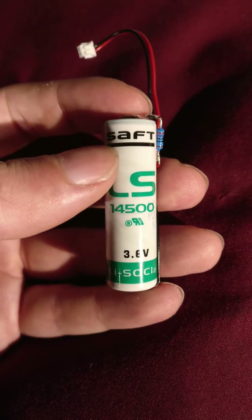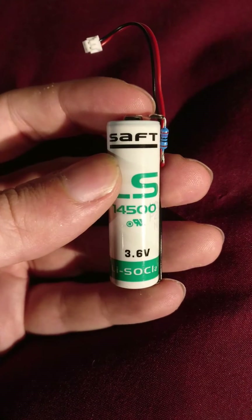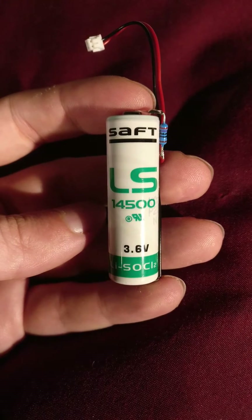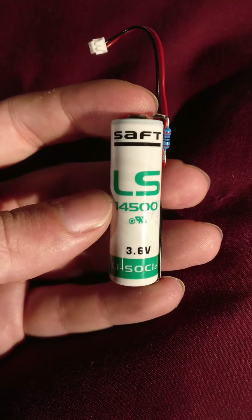In fact, interestingly enough, this particular manufacturer of batteries actually makes batteries for space purposes — for satellites and such.